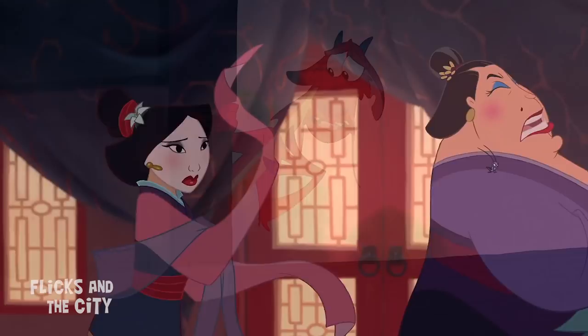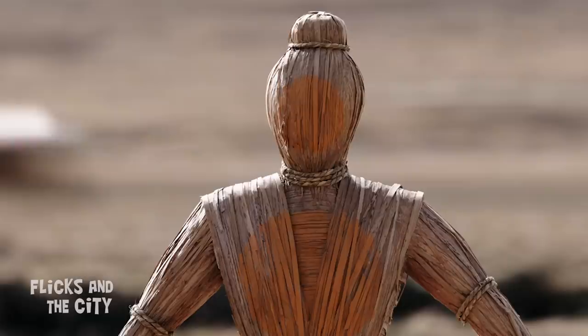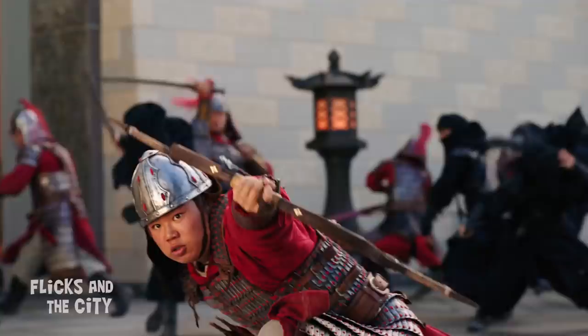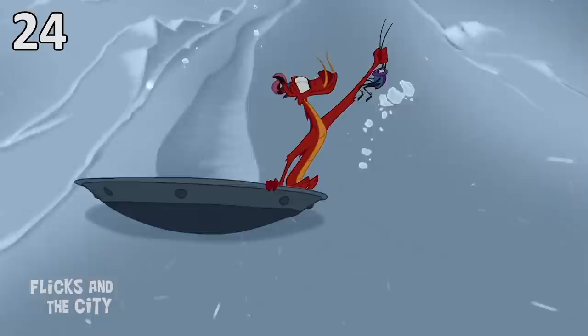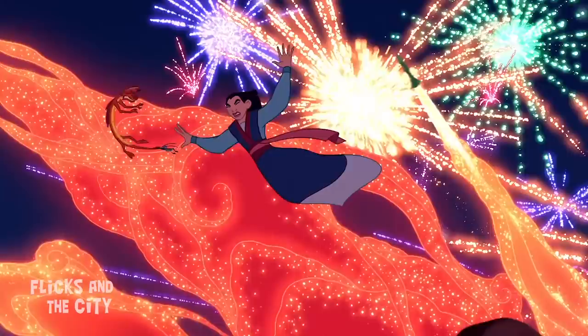Another of Mulan's animated sidekicks was Cricky the allegedly lucky cricket. Like Mushu, Cricky doesn't appear in the new movie, but there is a human character called Cricket who joins the army at the same time as Mulan. Cricket does seem to have good fortune — despite the recruits being terrible archers, he can hit the target with his eyes closed. He also gets an awesome moment taking out two Roran soldiers with one lucky shot from his bow, miraculously survives the avalanche scene, and during the final showdown at the Imperial City, we discover Cricket really does enjoy good fortune.